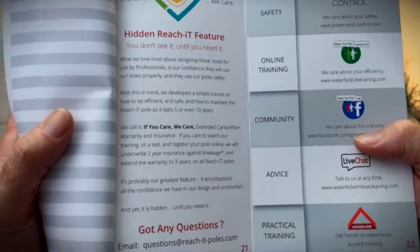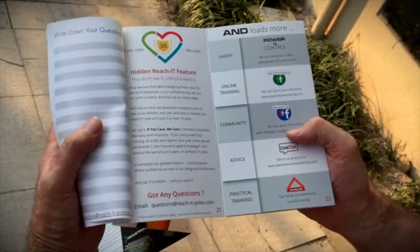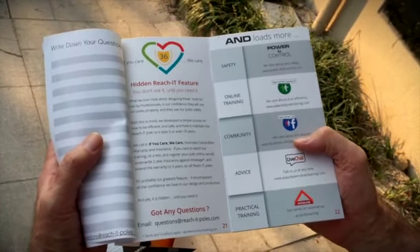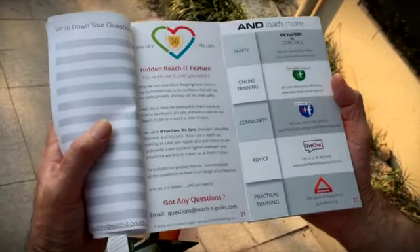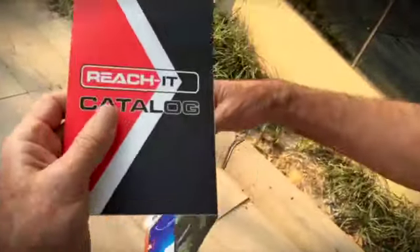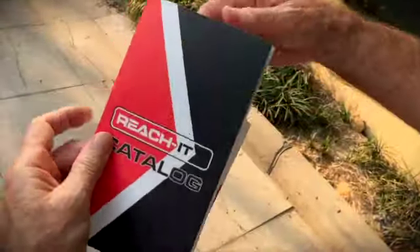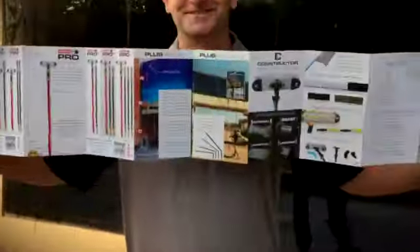Basically, it says that you can get up to 36 months manufacturer's warranty on the carbon fiber, and an additional two years insurance — no matter how you break your pole, we'll replace it or the sections free. Terms and conditions apply. And that is the new ReachIt catalog.